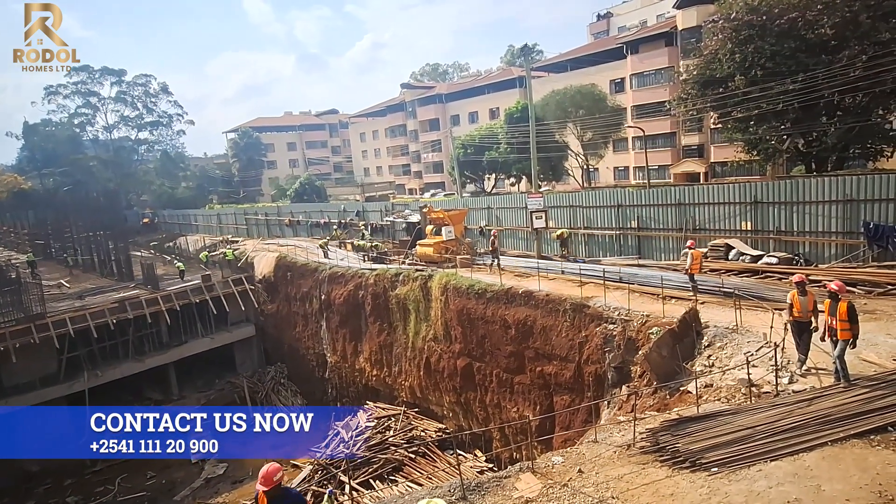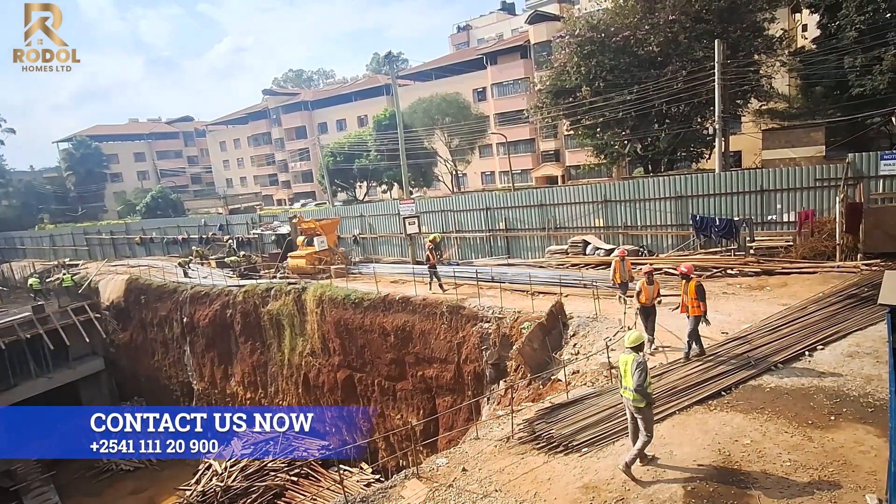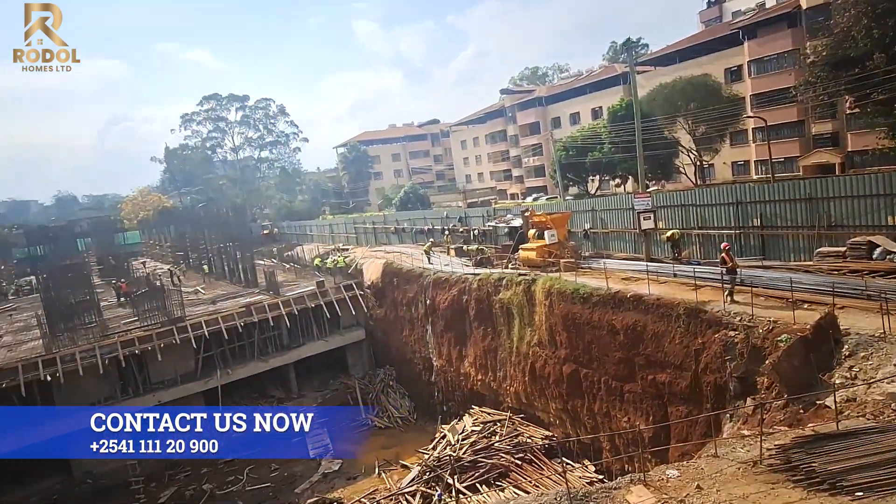Tower A has got one and two bedroom units, as well as commercial spaces such as offices, supermarkets and a restaurant.